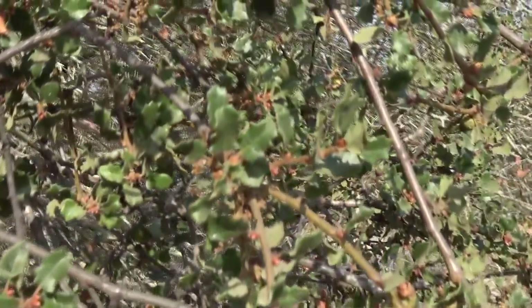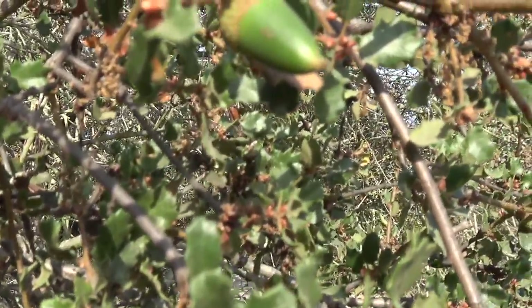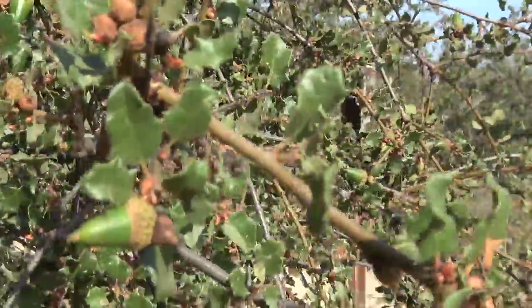It's interesting — when visitors to the reserve are told that this is an oak, they're generally pretty surprised, especially if they're familiar with oaks in other areas. Those oaks are much larger and they have much bigger leaves.